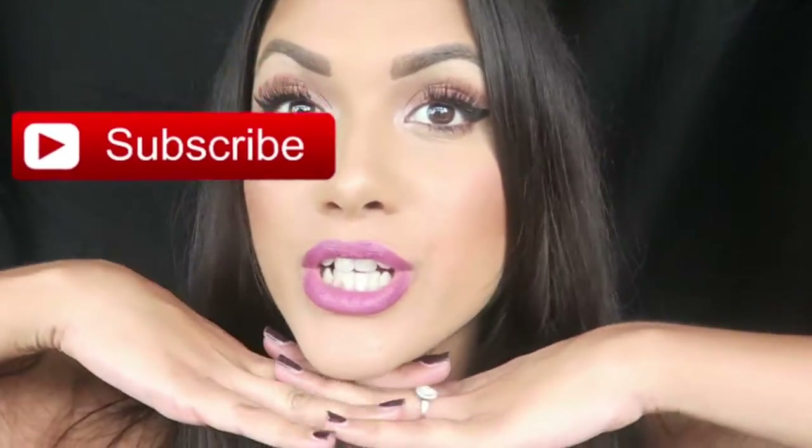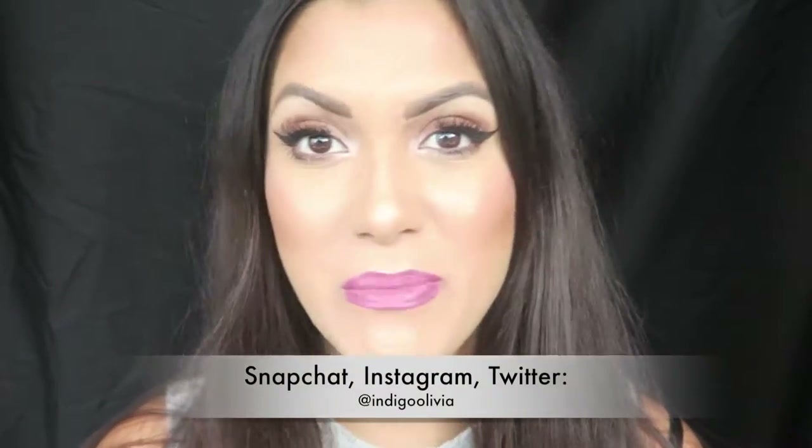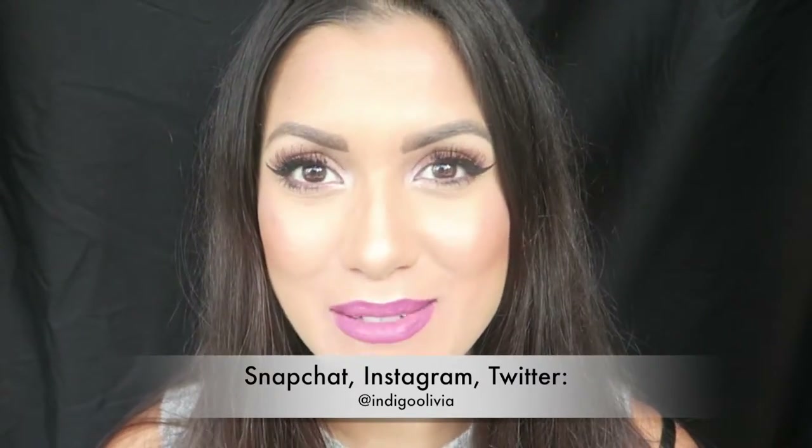Hi everybody and welcome back to my channel! Today's video is a makeup tutorial on my everyday makeup look. I wear this every single day to work and in most of my videos. The only thing I change up is the lips depending on my mood, but it will usually be a matte lip because I'm obsessed with matte lips. This tutorial has been very highly requested — all I basically do is a winged eyeliner and some falsies.